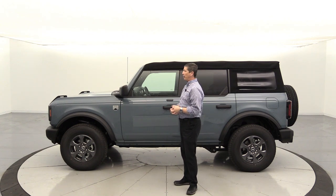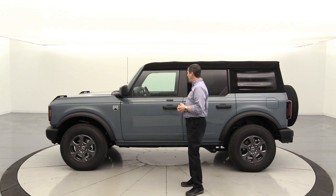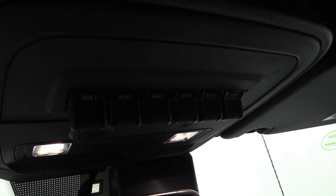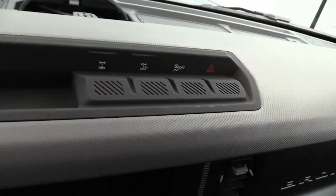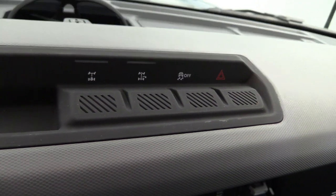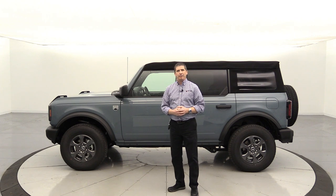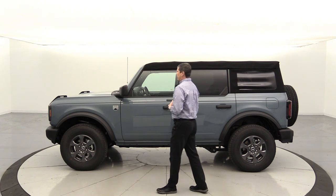I did add the upfitter switches after going to the off-rodeo event we got a chance to attend as dealers in May. I also added the rear locker because I wanted to make sure I had that for off-roading. That's kind of the basis behind how I ordered this, so let's go ahead and walk around.